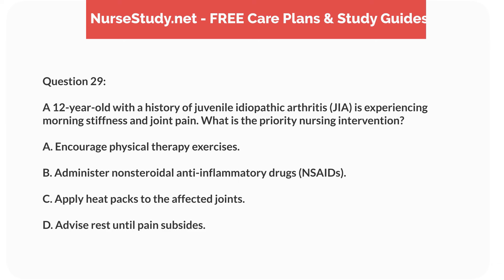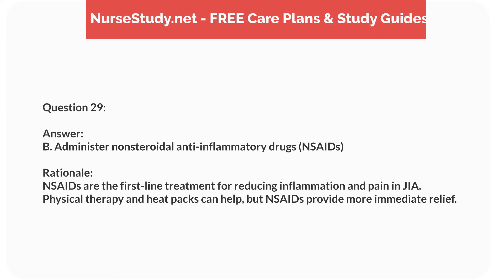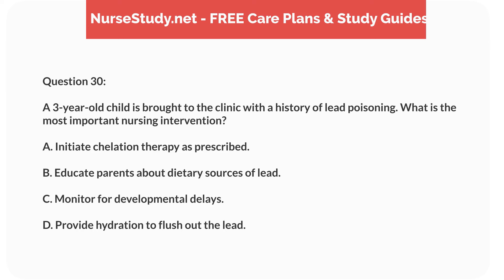Question twelve. A 10-year-old child with asthma is brought to the emergency department with severe respiratory distress. Which assessment finding indicates the need for immediate intervention? Answer: C. Cyanosis. Rationale: Cyanosis indicates hypoxemia and requires immediate intervention. Wheezing, retractions, and tachypnea are serious, but not as immediately life-threatening as cyanosis.